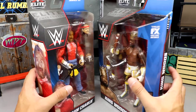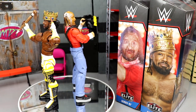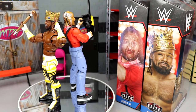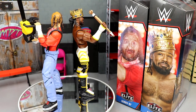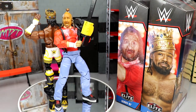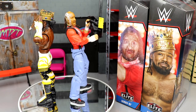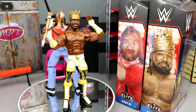Here are King Woods and Chainsaw Charlie out of their packaging. Both figures have their issues which we'll get into — this is an MDT review so we're going to dissect these figures thoroughly. I already have issues with them but I'm also enjoying some things. We'll take a closer look at Chainsaw Charlie's accessories first, then Xavier Woods.